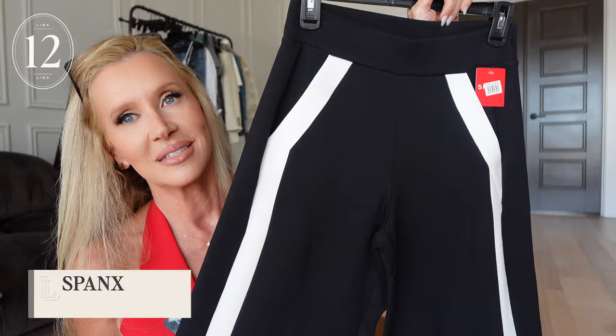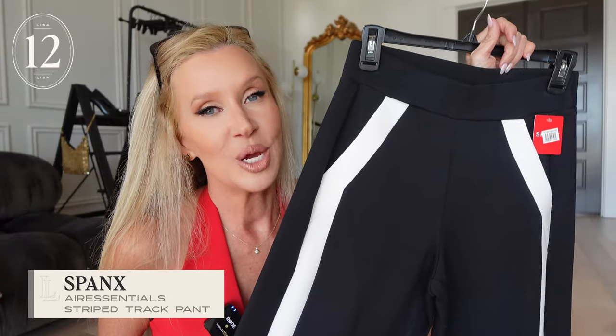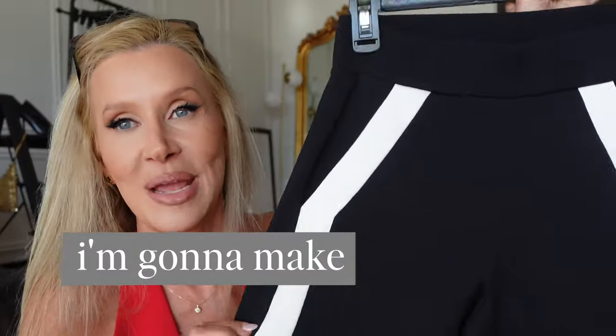The new Spanx Air Essential pants with the stripe — I have a feeling these are going to be on repeat like once a week. Words can't really describe how the Air Essentials feel. I get the hype. I've tried the Walmart and Amazon lookalikes, but they're not the same. These are amazing. I don't care if they're a little short or a little long — I'm going to make these work.